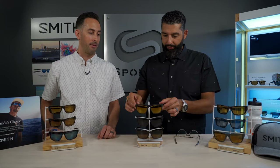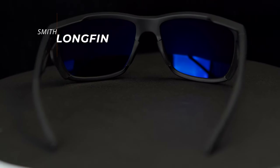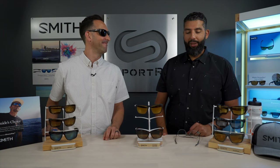The sister style to the Barra is the Long Fin. It's a little bit smaller in terms of the B measurement, but it still has those side shields and Megalon rubber for all-day comfort and grip on your face. So when you're out there in the salt and the sun and you start sweating, these are going to stay on your face and stay comfortable all day long.